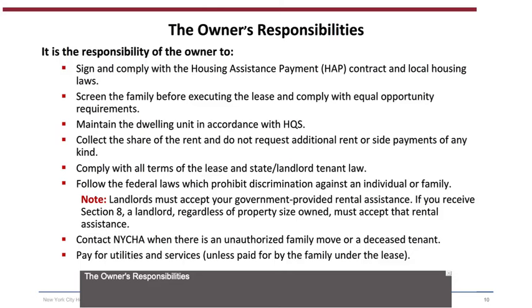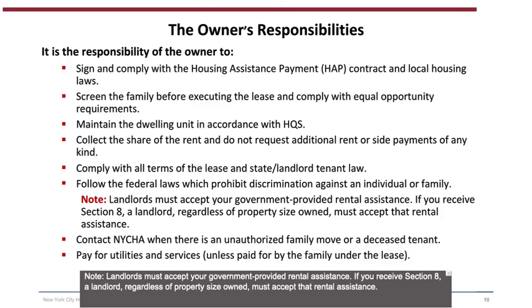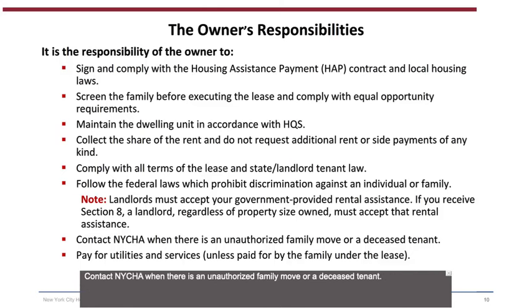The owner's responsibilities include: signing and complying with the Housing Assistance Payment (HAP) contract and local housing laws; screening the family before executing the lease and complying with equal opportunity requirements; maintaining the dwelling unit in accordance with HQS; collecting their share of the rent without requesting additional rent or side payments; complying with all lease terms and state landlord-tenant law; following federal laws prohibiting discrimination. Landlords must accept government-provided rental assistance — regardless of property size or zone. The owner must also contact NYCHA when there is an unauthorized family move or deceased tenant, and pay for utilities and services unless paid by the family under the lease.